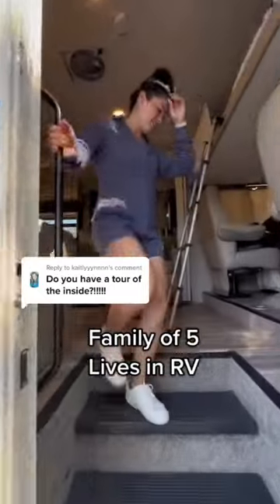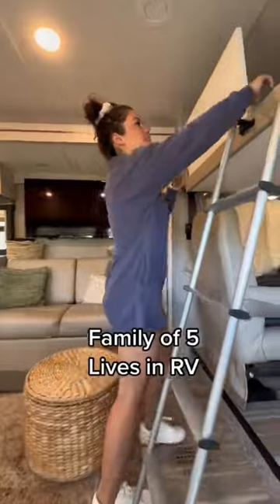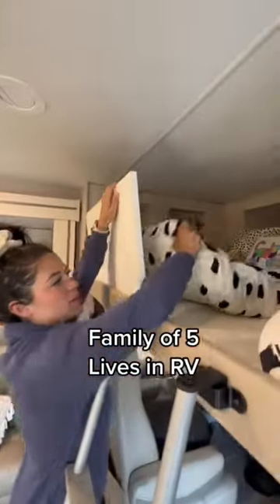Hey, come on in. We live here with my two kids and my husband. The kids sleep up here, and we have their boards attached so they don't fall out of their bed.